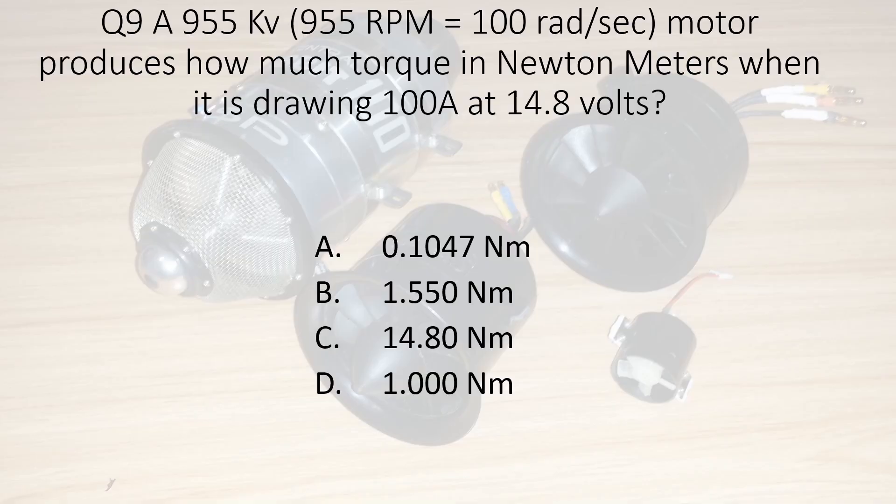Question nine. A 955 KV motor produces how much torque in newton meters when it is drawing 100 amps at 14.8 volts? Note: 955 RPM is roughly equal to about 100 radians per second. A. 0.1047 newton meters. B. 1.550 newton meters. C. 14.80 newton meters. Or D. 1.000 newton meters.